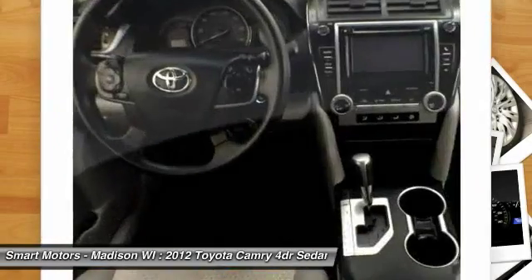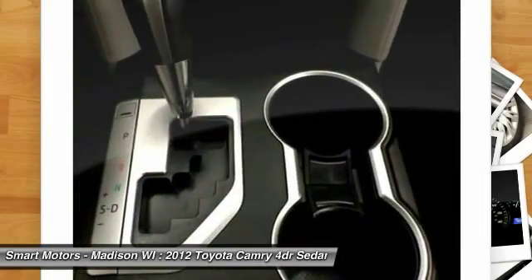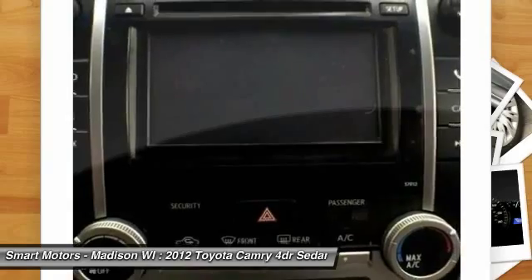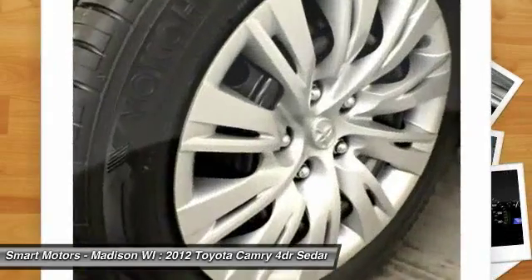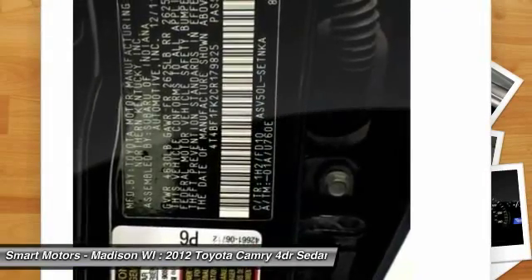Stop by Smart Motors today and make this Camry yours with confidence. Toyota Certified provides a 7-year/100,000-mile powertrain warranty from original in-service date, a 12-month/12,000-mile comprehensive warranty from date of purchase, 1-year roadside assistance, and a complimentary loaner car.